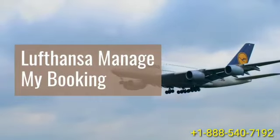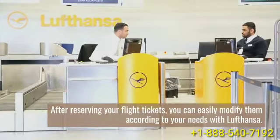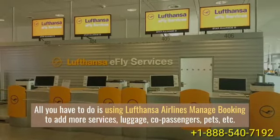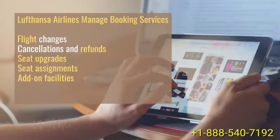Lufthansa Manage My Booking. After reserving your flight tickets, you can easily modify them according to your needs with Lufthansa. All you have to do is use Lufthansa Airlines Manage Booking to add more services — luggage, co-passengers, pets, etc. — to your tickets. You can also use this tool to cancel or change your flights.